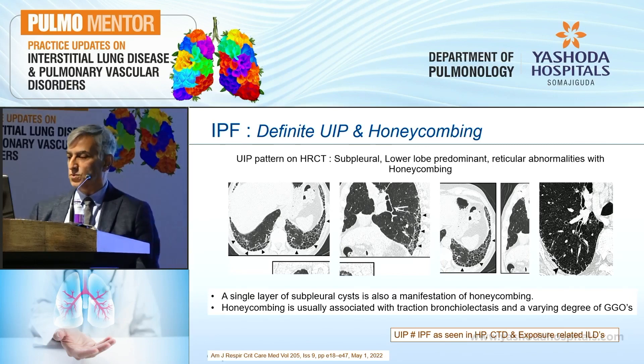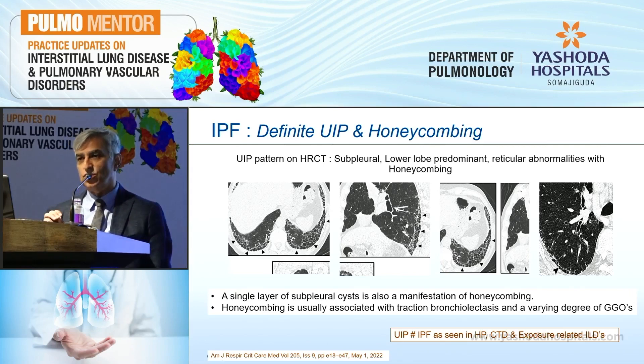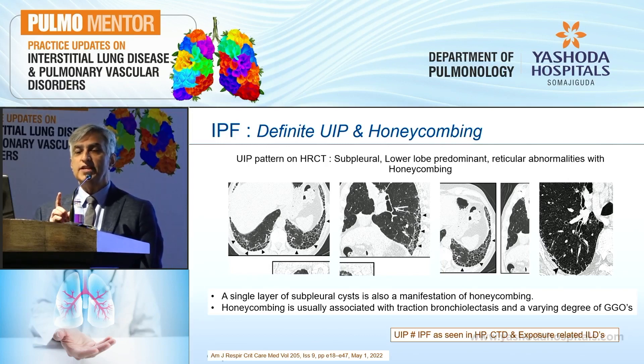Previously it was always said that no GGOs are required, so some GGOs may be present but they should not be out of proportion. They also emphasized that a UIP pattern — which radiologists keep reporting as IPF — is not an IPF surrogate marker only. It is also seen in CTD-ILDs, chronic HP, as well as other exposure-related ILDs.